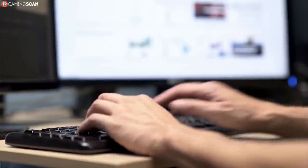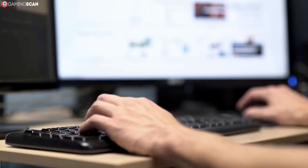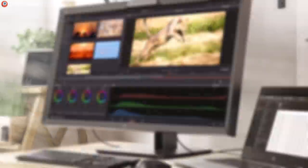This resolution is a great middle ground between Full HD and 4K, offering improved visuals that are still manageable by all but budget pieces of hardware, and even leaving room for improved performance like higher refresh rates.